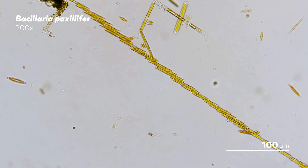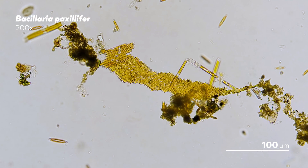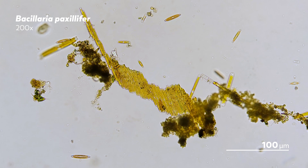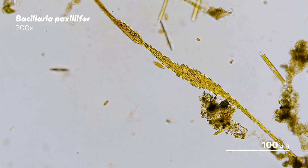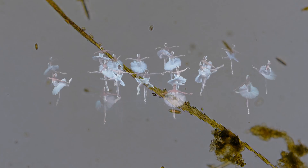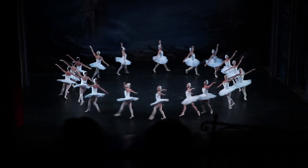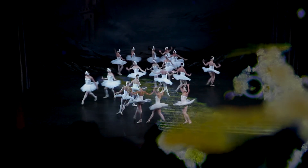Bacillaria paxilifer is also known as Bacillaria paradoxa, which is a fitting name, because despite all the mechanisms we have been able to decipher, there are many questions left to understand. There's no obvious method of communication between cells or obvious moving parts within each one — so how do they synchronize their movement? How do they understand where their neighbors are? These are the same questions you might ask while watching a talented ensemble of dancers. But that display is a feat of training and precision guided by music. These are microbes. What directs them?